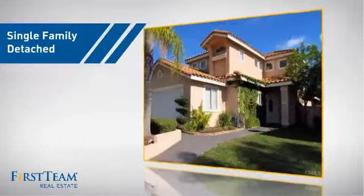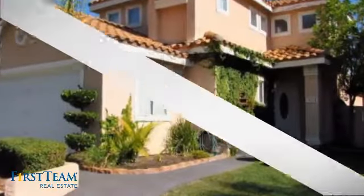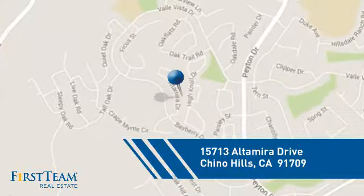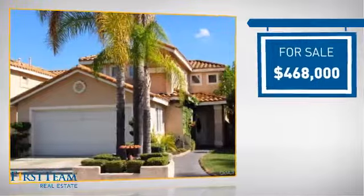This detached home is a great choice for families who want the privacy of their very own lot, and it's located in this area. Currently listed at just under $475,000.